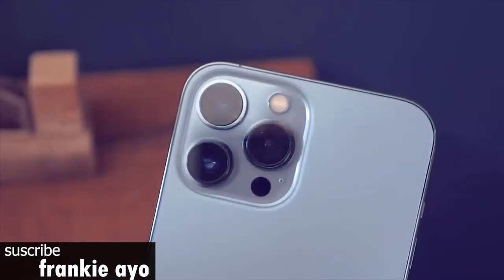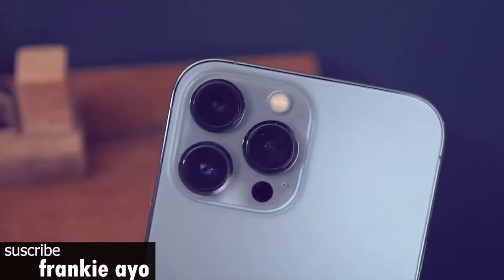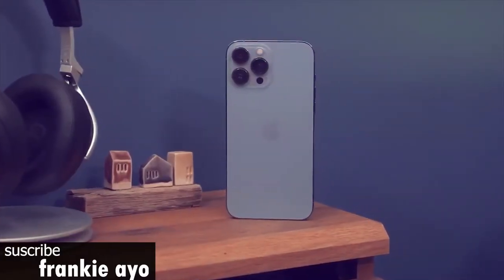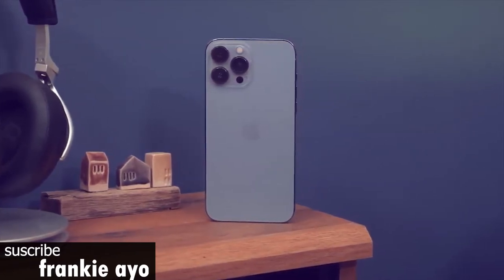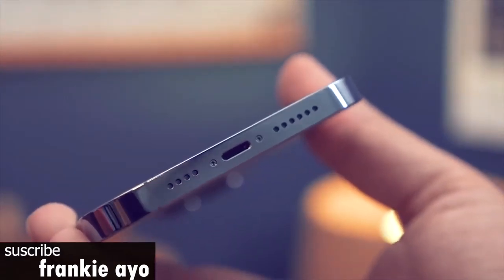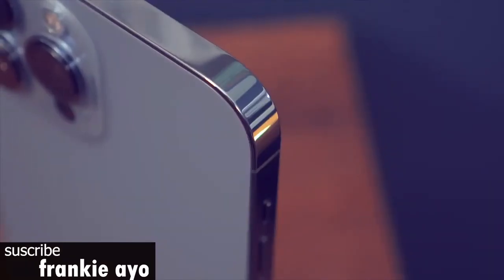Weighing 8.5 ounces, the iPhone 13 Pro Max is notably heavier than its 8-ounce predecessor, and just as thick. But I'll allow that given that the new iPhone Pro has a larger battery. My only real complaint with the iPhone 13's design is that it doesn't offer a fingerprint reader like the Galaxy S21, either in the power button or on the display. At a time when many are still wearing masks in public places, it would be nice to have an option other than Face ID.